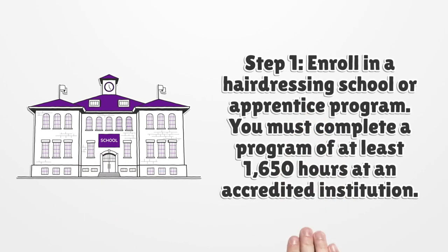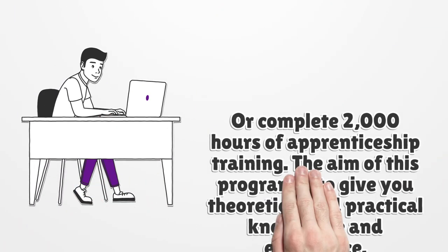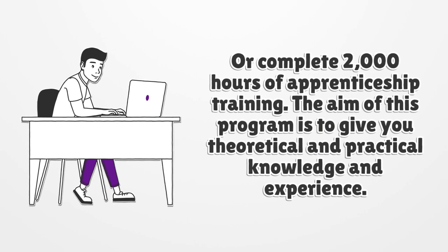Step 1. Enroll in a hairdressing school or apprentice program. You must complete a program of at least 1,650 hours at an accredited institution, or complete 2,000 hours of apprenticeship training. The aim of this program is to give you theoretical and practical knowledge and experience.